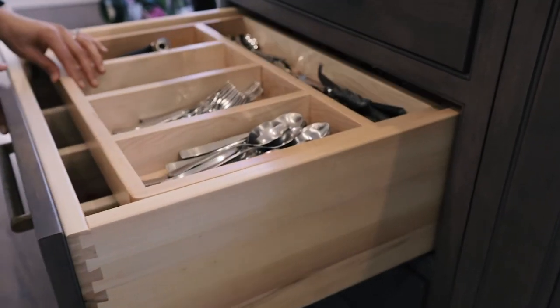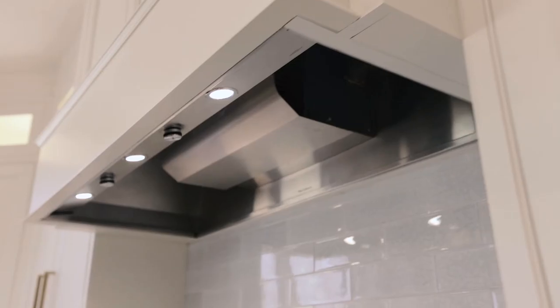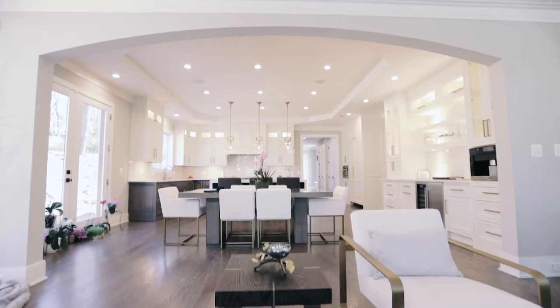I get a lot of compliments from my friends and family when they come to this house. The first thing that they notice is the kitchen. It's the heart of the house, and I'm extremely happy with USA Cabinet Store.